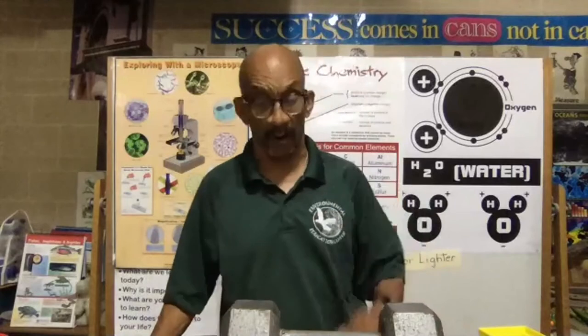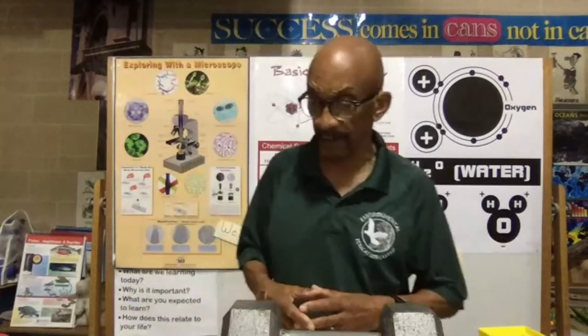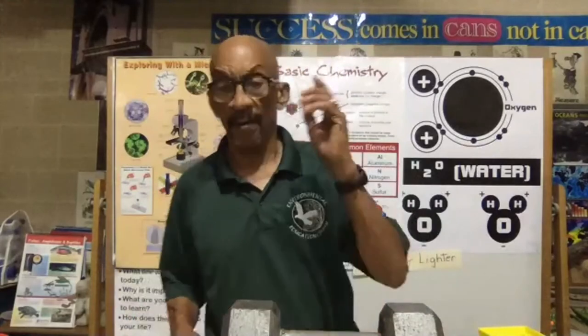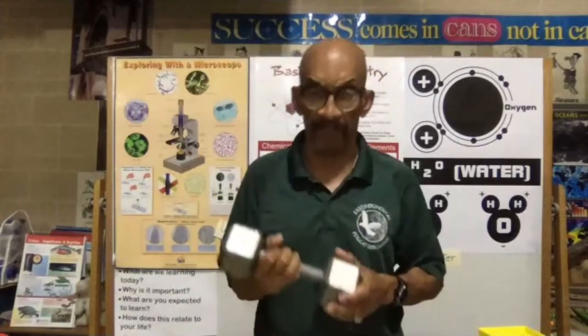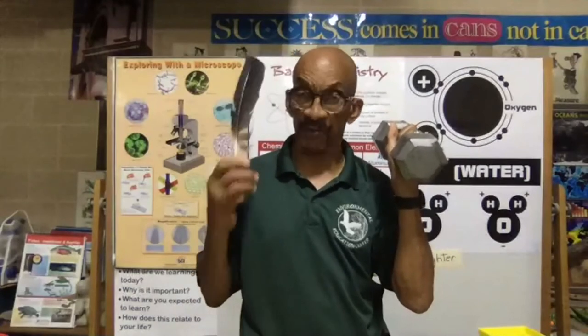Good afternoon, students. My name is Mr. Monroe and we're going to look at two words that describe a property of matter: heavier versus lighter. There are a lot of objects around us and sometimes curiosity gets to us — you lift something and think, that's pretty heavy, then you lift something else and it's lighter. For example, I like to keep in good condition, so I use a dumbbell. People use dumbbells to lift, exercise, build strength, and build muscle. On the other hand, this feather is very light.